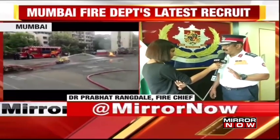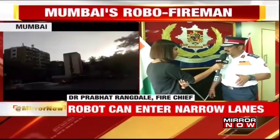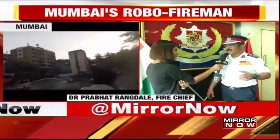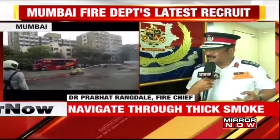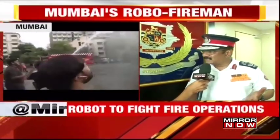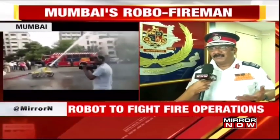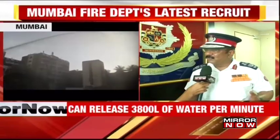The robot can climb up a step and go down, so we can put it in a basement where visibility is low. There might be a situation where we cannot enter in. It has a thermal imaging camera and 360-degree rotation cameras, so we can have an assessment. The thermal imaging camera will help us to find live victims if visibility is low.